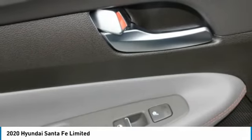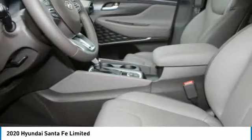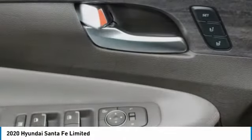Remote trunk release, FWD headlights, auto off. Searching for a dependable vehicle that looks great too? You found it. So stop in today.